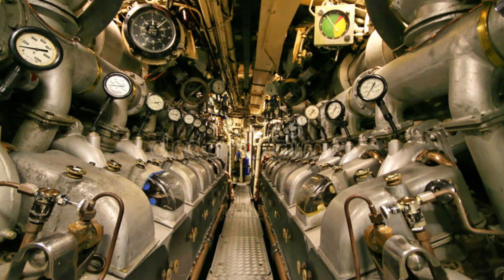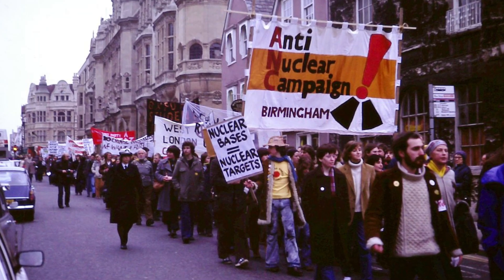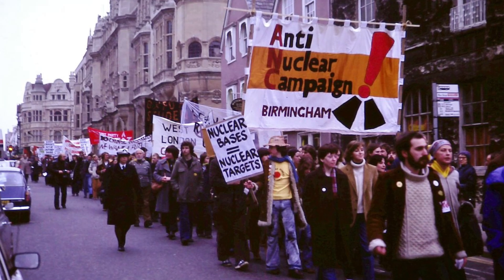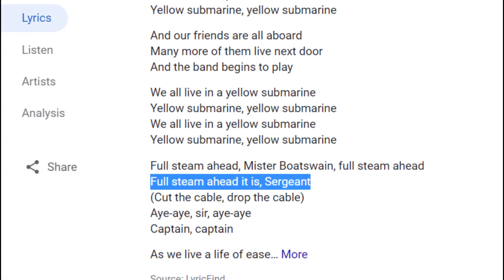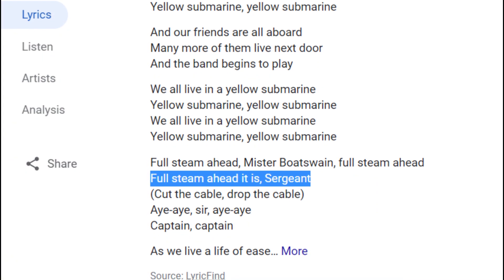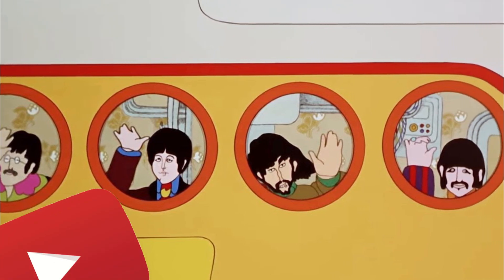The diesel answer seems most feasible because John wasn't too fond of nukes, but after re-listening to the song, I determined that diesel was probably out of the question, because of one line where he says, 'Full steam ahead, Mr. Boatswain.' Now, that's just an expression, right? It doesn't necessarily mean the sub runs on steam. However, you can hear a response saying, 'Full steam ahead it is, Sergeant.' This isn't definitive, but we've already had to make a lot of assumptions in this video, so let's just go ahead with it. Also, I would play the song for you here, but YouTube doesn't seem to like that very much.